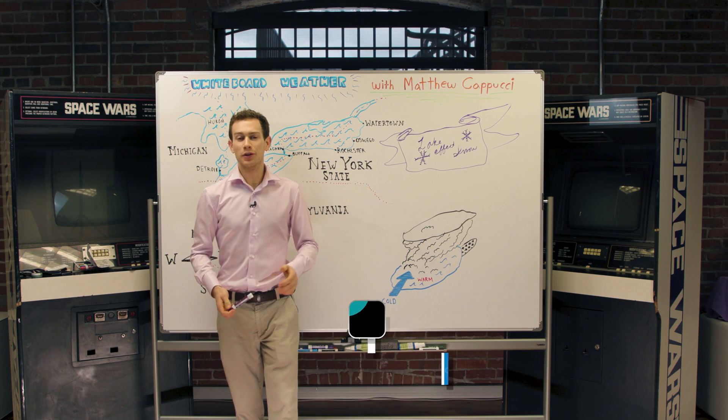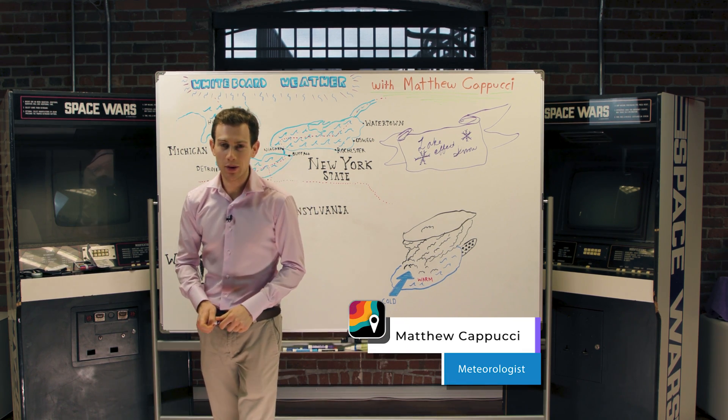Hey, radar meteorologist Matt Papucci here with another installment of Whiteboard Weather. Today we're talking lake effect snow.